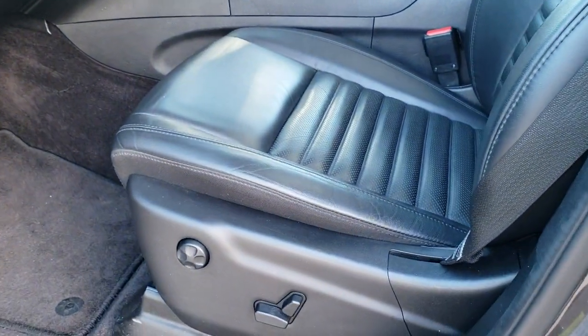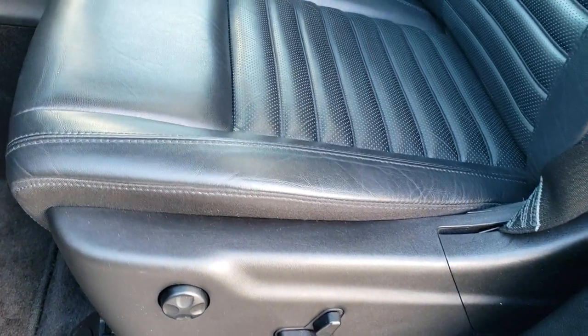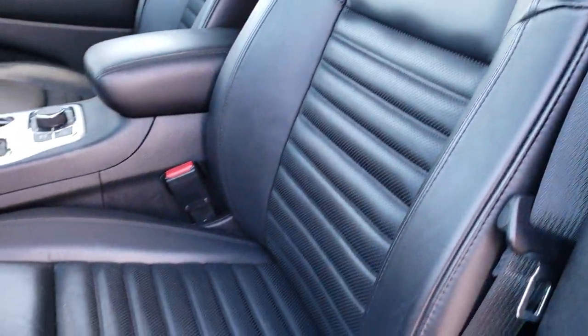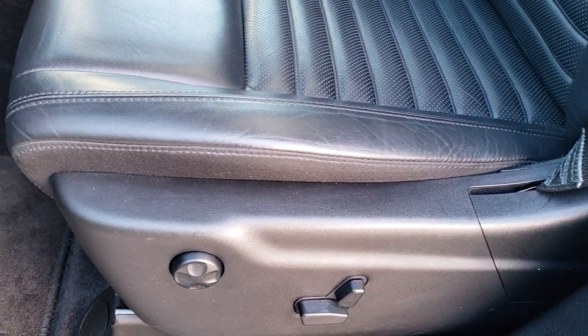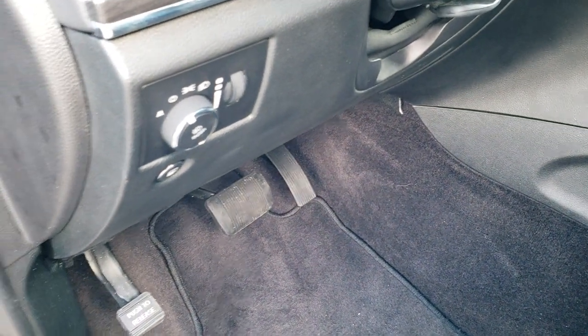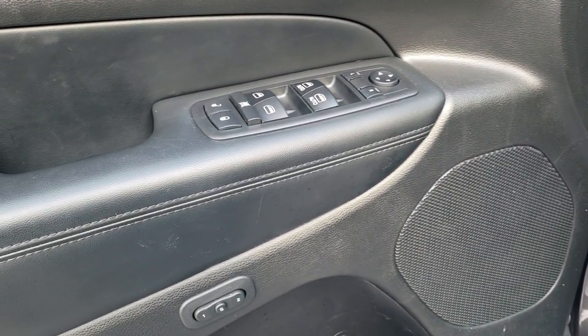Inside, the Sterling Edition gives you these cool bolstered black leather seats with no rips or tears. It has side curtain airbags, a power driver's seat, and factory floor mats throughout. The vehicle has auto headlamps, power windows, power locks, power mirrors, and a memory driver's seat.